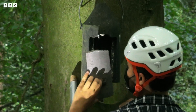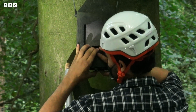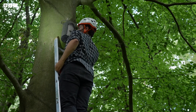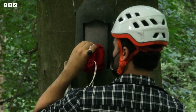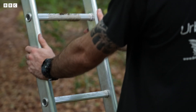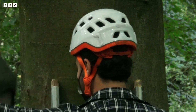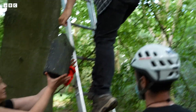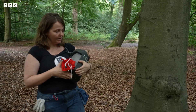Oh, you got a bat! There's a bat in there. Carefully put that back on. You need to put one of the little bags in the hole — I've got a bag in my pocket — so that it can't fly out. We've got a bat! Let's see what we got.